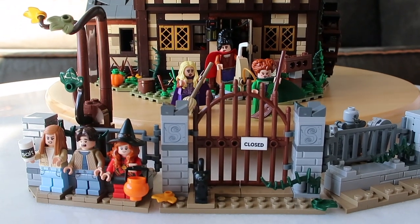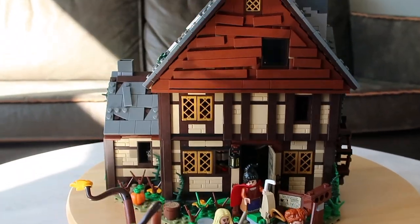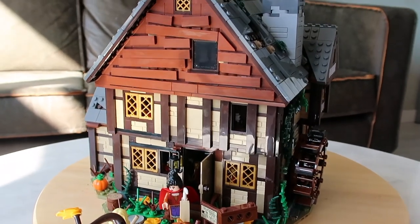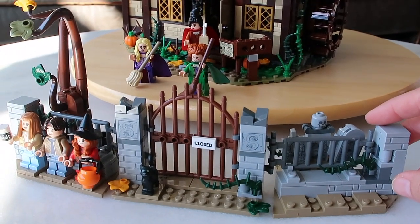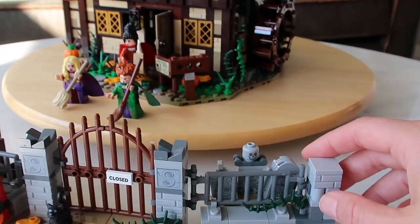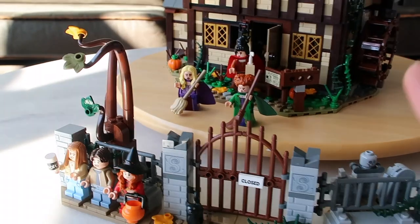Last week I did a review on the Sanderson Sisters Cottage set. I think it is an amazing set and it can really be used to make Halloween decor. This lovely little gatework in front of the house, which is part of the set, reminded me a lot of a graveyard due to these little three gravestones. And it got me thinking.